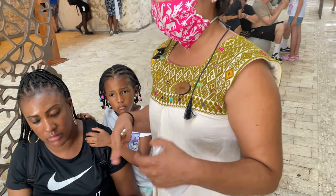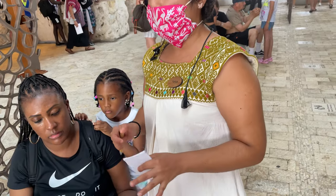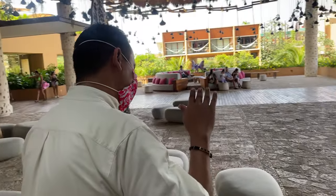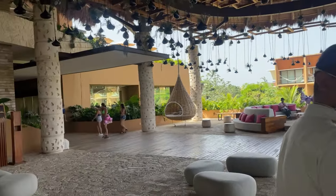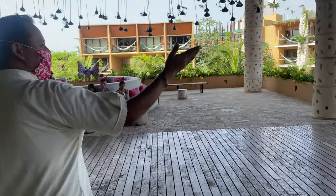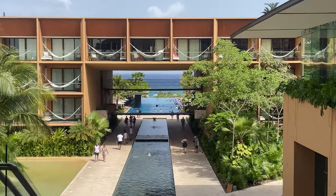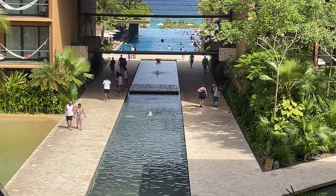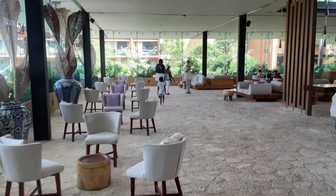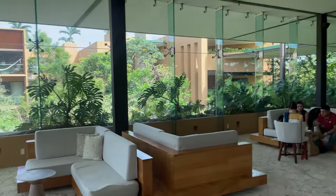After check-in, a staff member gives you a quick rundown of what's included, what's not, and which restaurants require reservations. There's also an optional concierge session after check-in that walks you through everything in more detail, helps you make reservations and bookings, and offers a few drinks while you wait. You'll review a lot of information — here are a few key highlights.